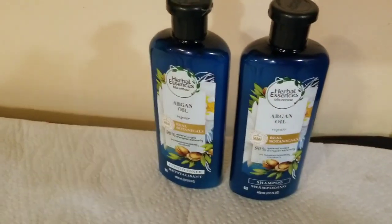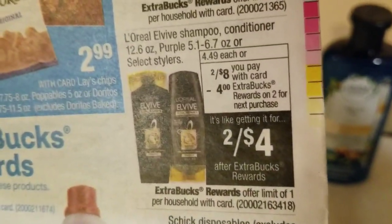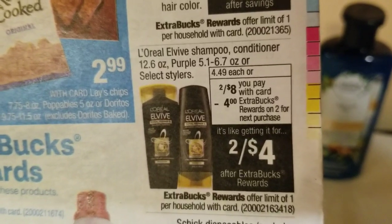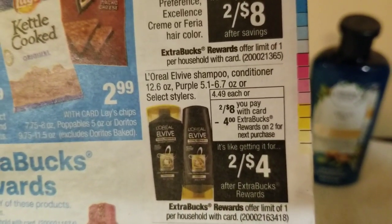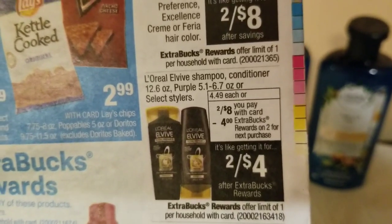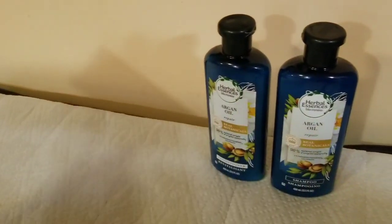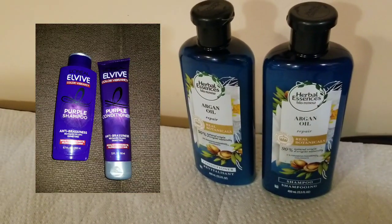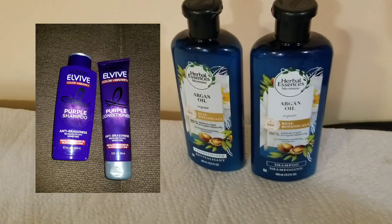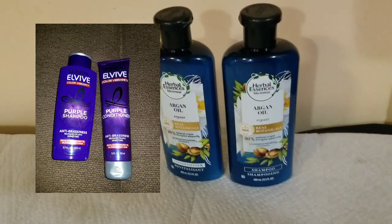Here is the Elvive — I didn't get the one that's in this picture; I got the purple one. It was on sale for two for $8, and then I got back $4 in extra bucks for the shampoo. I also had a coupon for the Herbal Essence.